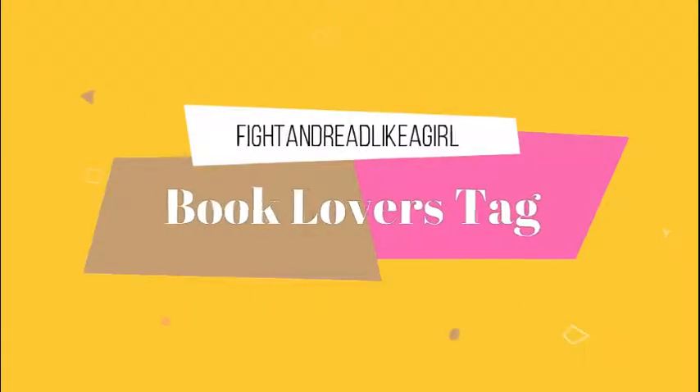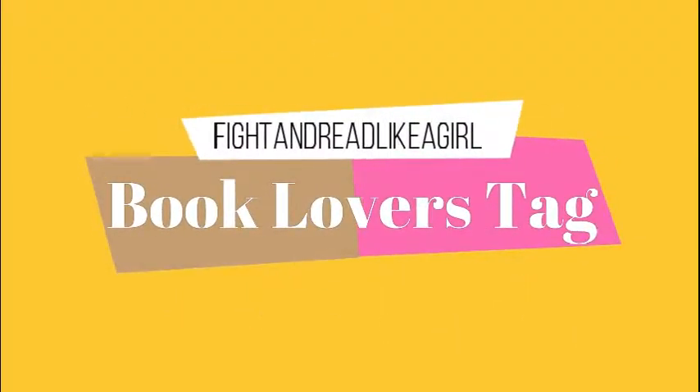You can tell behind me I have a new background. How awesome is that? I have an amazing husband who did this for me.